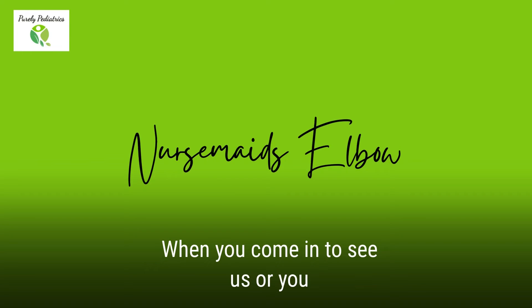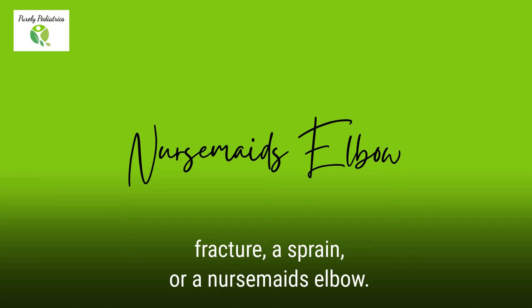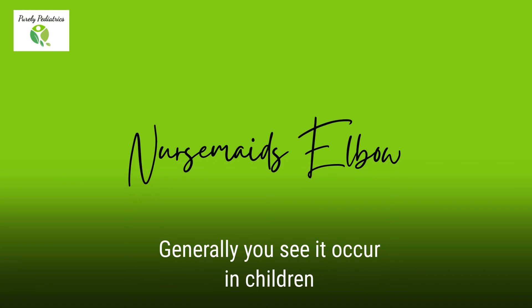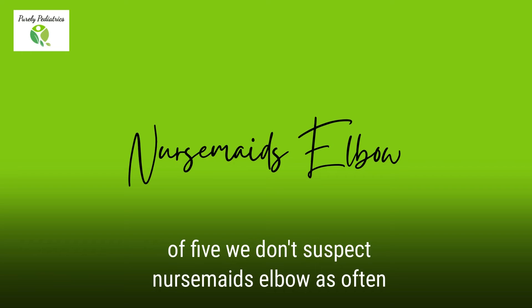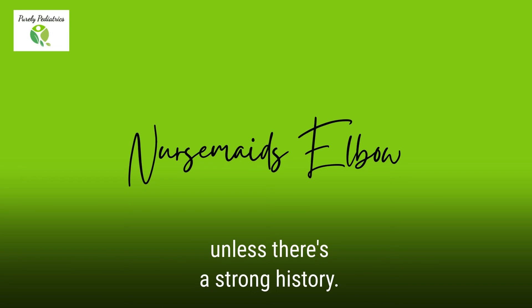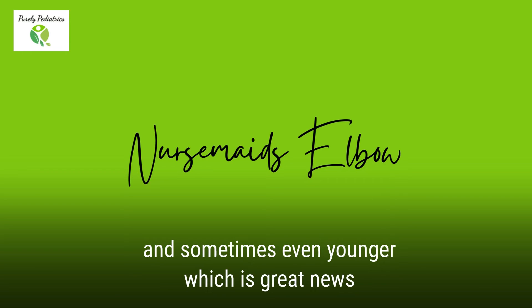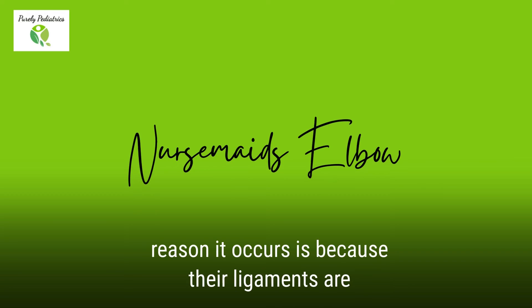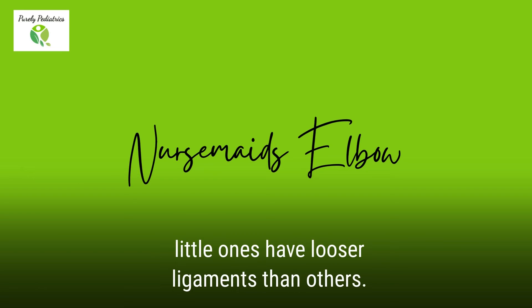When you come in to see us or you talk to your pediatrician about this, it can be very hard to determine whether this is a true fracture, a sprain, or a nursemaid's elbow. Generally, you see it occur in children only up until the age of five. Usually after the age of five, we don't suspect nursemaid's elbow as often, unless there's a strong history. Children usually grow out of this by age five or six, which is great news. The reason it occurs is because their ligaments are very loose when we're little ones, and sometimes little ones have looser ligaments than others.